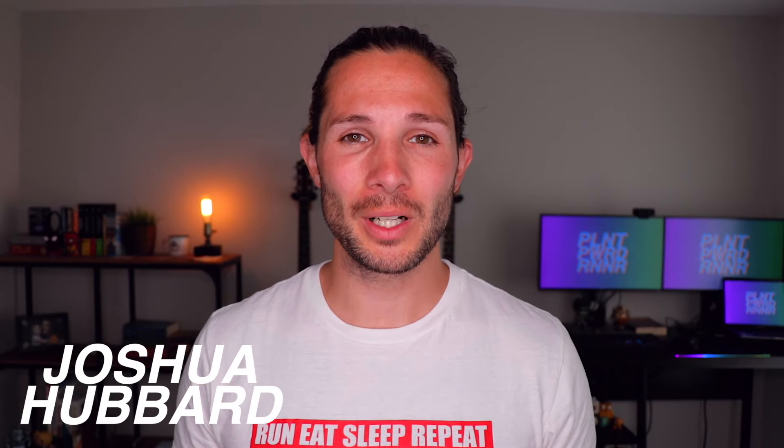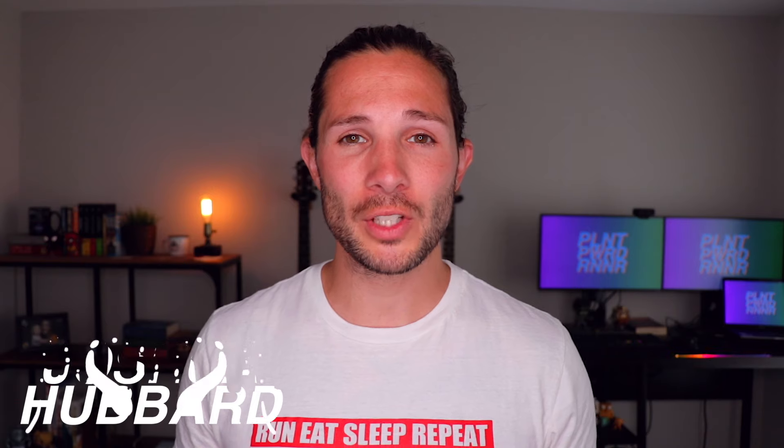Hey everyone, welcome back to the channel and for those of you who are new, my name is Joshua. If you're looking to run your first ever full marathon race like I am, I'm going to share with you what I believe to be the best marathon training program to accomplish that.